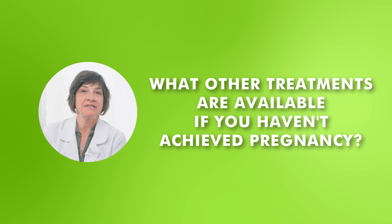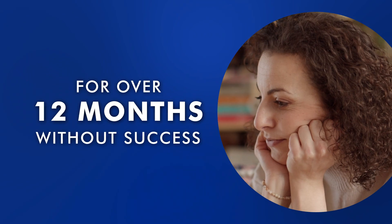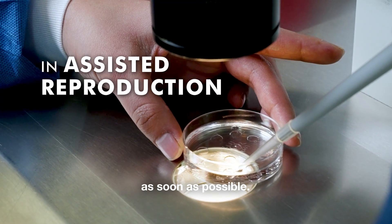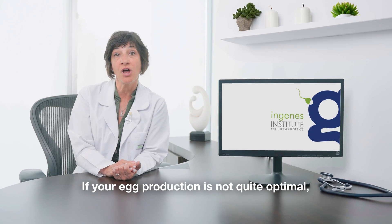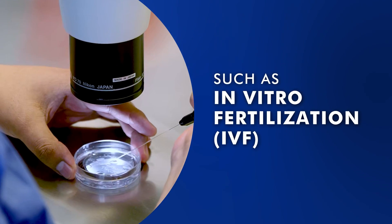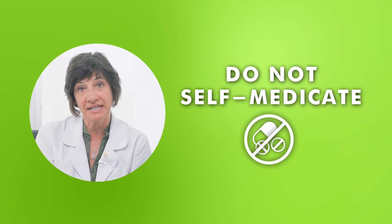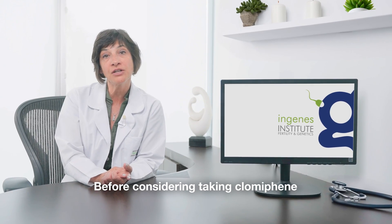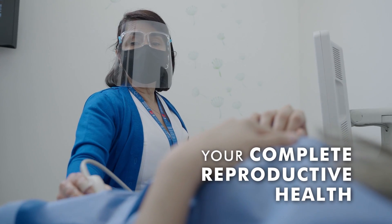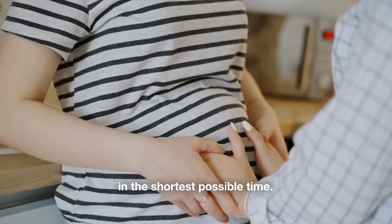What other treatments are available if you haven't achieved pregnancy? If you have been trying to conceive for over 12 months without success, it is important to consult with a specialist in assisted reproduction as soon as possible. If your egg production is not quite optimal, there are different treatments available to help you achieve pregnancy, such as in vitro fertilization, which involves ovarian stimulation. Remember, do not self-medicate. Before considering taking Clomiphene or any other medication to increase your chances of pregnancy, consult with a specialist who will evaluate your complete reproductive health and provide you the treatment that offers the best chances of having a baby in the shortest possible time.